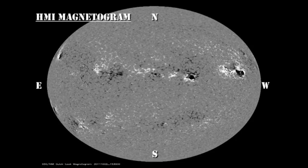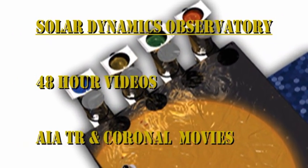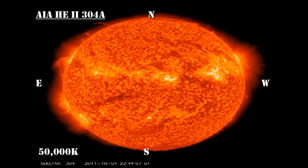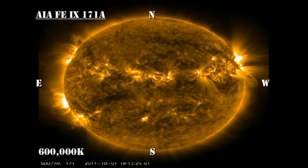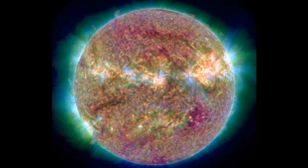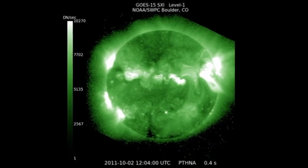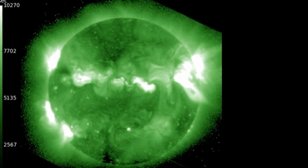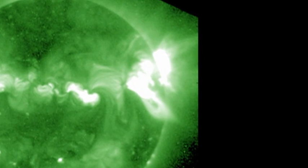We still seem to be having problems with the AIA instrument data, so I'm going to show the movies for your enjoyment without making many comments. I have put in a complaint to the contractor and hopefully they'll get their act together. However, I did find a beautiful combination movie from the AIA instrument showing the coronal mass ejections from 1305 and 1302. In the high temperature SXI movie, there's a beautiful cusp loop just to the south of region 1302, which again suggests a coronal mass ejection from this region.